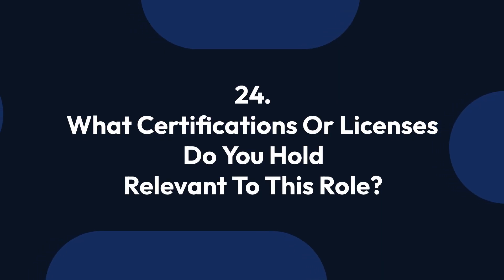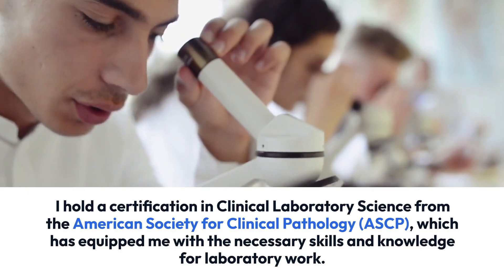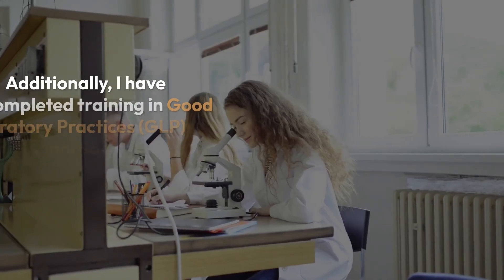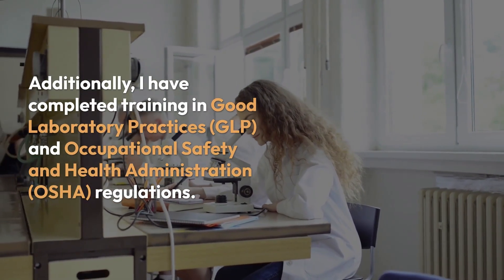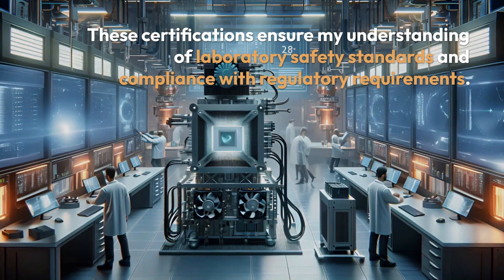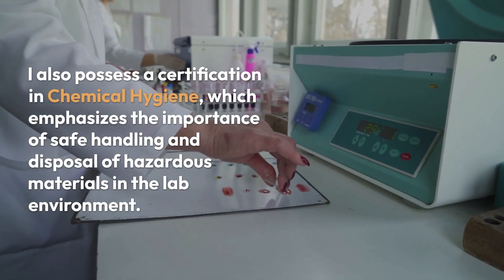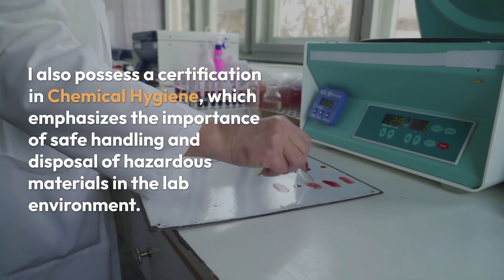Question 24: What certifications or licenses do you hold relevant to this role? I hold a certification in Clinical Laboratory Science from the American Society for Clinical Pathology (ASCP), which has equipped me with the necessary skills and knowledge for laboratory work. Additionally, I have completed training in Good Laboratory Practices (GLP) and Occupational Safety and Health Administration (OSHA) regulations. These certifications ensure my understanding of laboratory safety standards and compliance with regulatory requirements. I also possess a certification in chemical hygiene, which emphasizes the safe handling and disposal of hazardous materials in the lab environment.